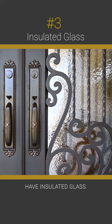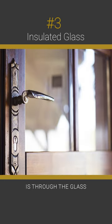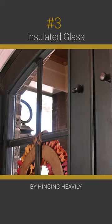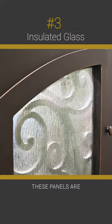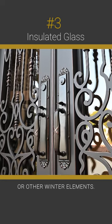Iron doors have insulated glass. Another way for cold air to leak into your home is through the glass panes in your front door. Iron doors combat this by hinging heavily insulated glass panels to the interior side of the door. These panels are tightly sealed, preventing leaks of snow, ice, or other winter elements.